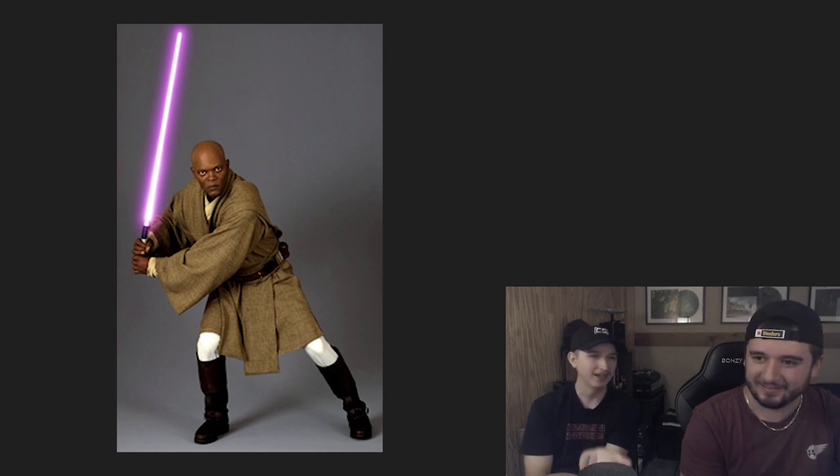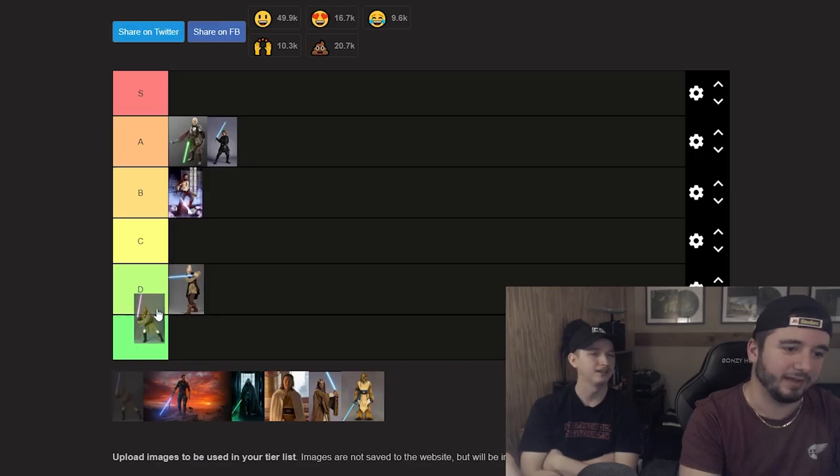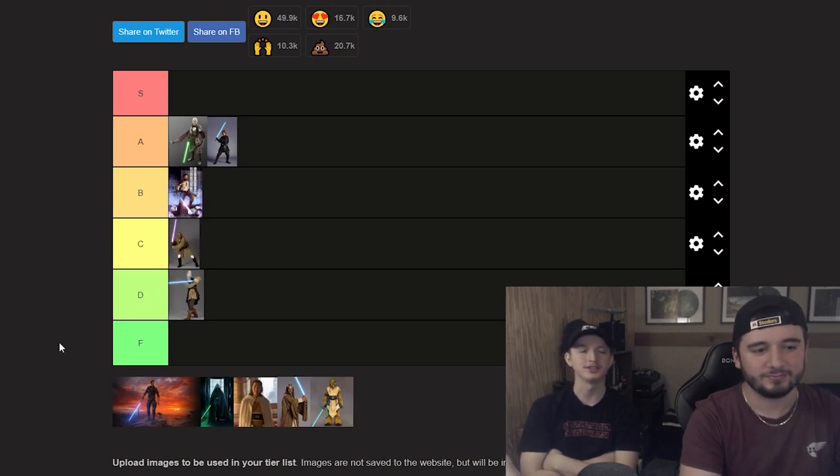Fifth Jedi: Mace Windu. Not super huge on this — literally the only thing giving him anything is the purple lightsaber and the white under the robes. The purple lightsaber will always be tough, that's my favorite lightsaber color. But I'd go D — wait, Ki-Adi-Mundi is in D, so Mace goes C. I'll give him credit for the white pants, and he does have better boots than Ki-Adi-Mundi. The purple lightsaber is just carrying him.